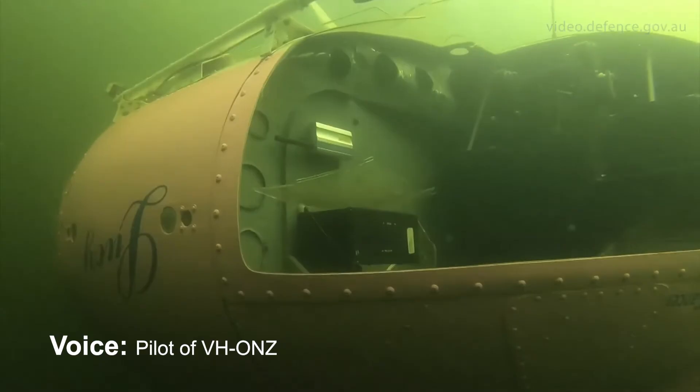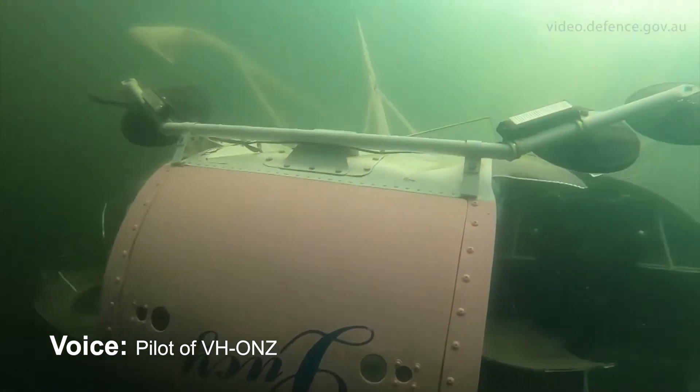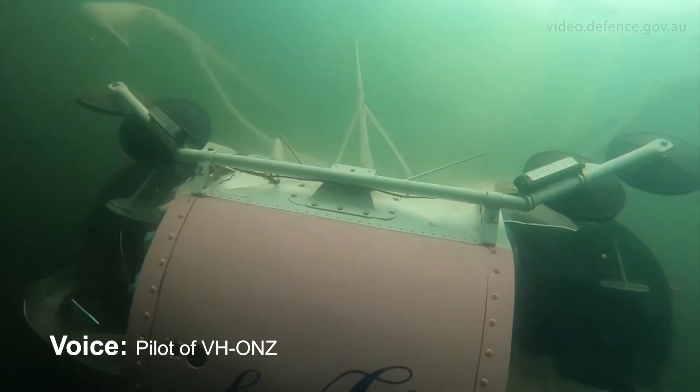No airspeed. And flew on the pitch. So as helicopters do, it rolled upside down and sank to the bottom.